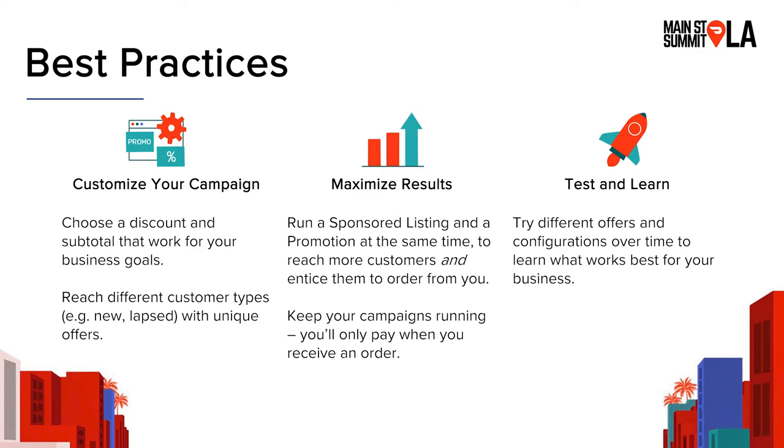Great question. Sponsored listings work very similarly to other ad platforms in that when an ad shows up for a customer, it's shown based on an ad auction. If I'm a customer searching for a pizza spot, there are a couple of different pizza restaurants in my area basically having an auction to show up as that ad for me. A couple of things happen in that auction: number one is the bid — how much each restaurant is willing to pay to be shown to me. The second major piece is quality score, which is essentially our best guess, based on your history, of how likely people are to order from you if they see your ad.